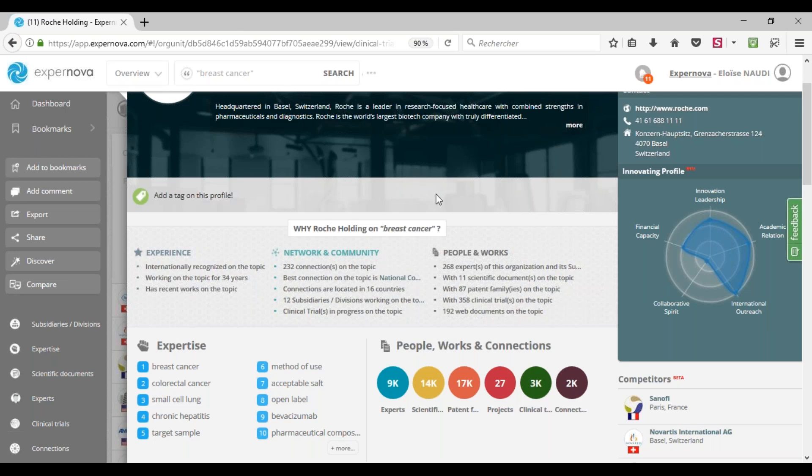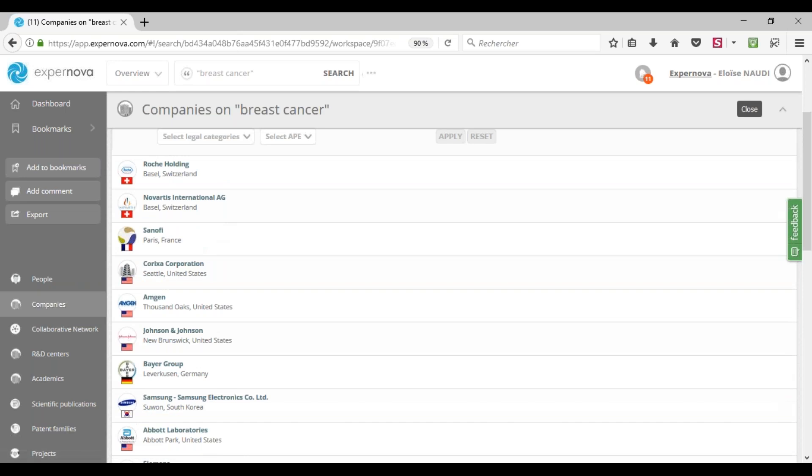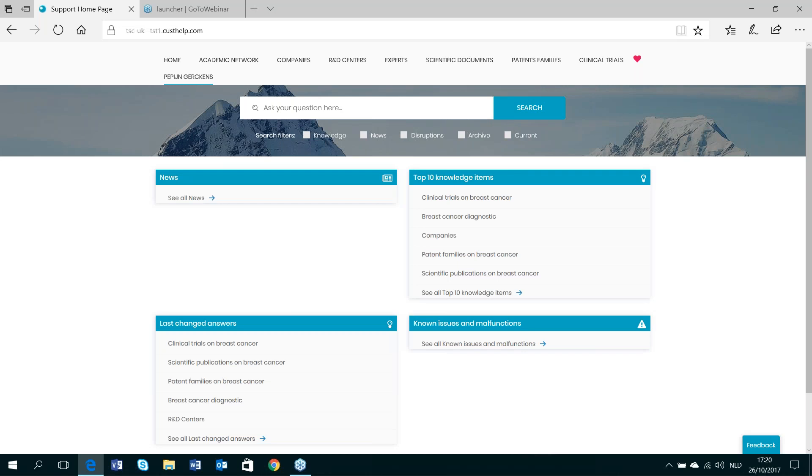At the last stage, once you have checked the expertise of an organization and accessed its scientific works on your topic, you can capitalize on your research by bookmarking, exporting, or sharing the actor. The export and share function allows you to export and share the profile. You also have the ability to export the list of organizations. I'll let Pepin explain how you can integrate all the new knowledge acquired with Expernova into the company knowledge base, making it available for other employees and avoiding making the same search twice.